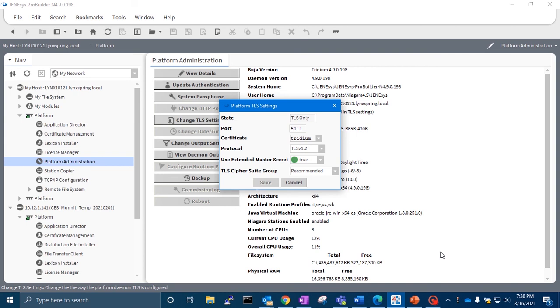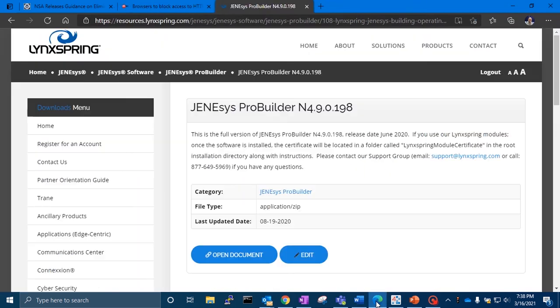But if you have legacy deployments, this may be a good time to upgrade to the latest versions to be sure that your platforms and stations are complying with the current best practices. Please see our resources.linkspring.com website to download the latest software versions.